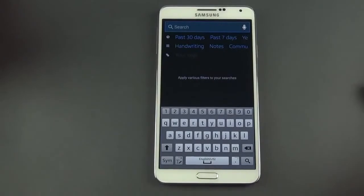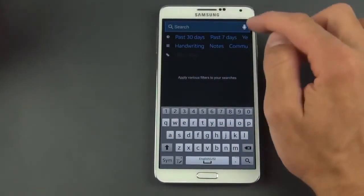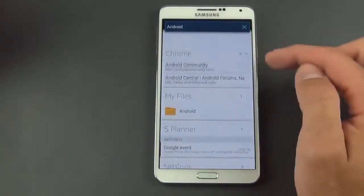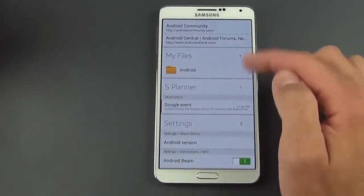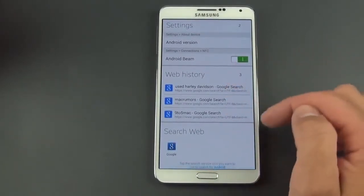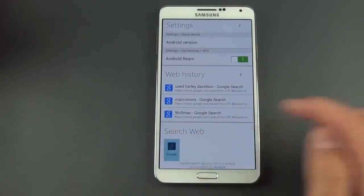Tapping and holding the menu button brings up S Finder — a search app for the device. You can either type or speak your search term. For example, searching 'Android' shows results across Chrome bookmarks, recent history, files, apps, S Planner, and Settings entries like Android version and Android Beam, as well as web history and a web search option.